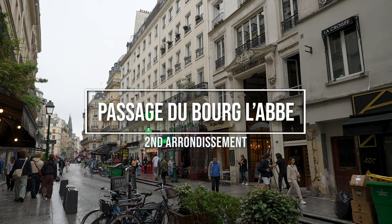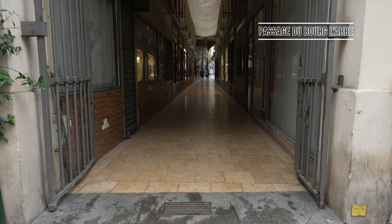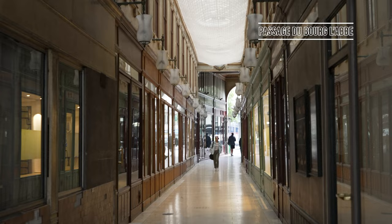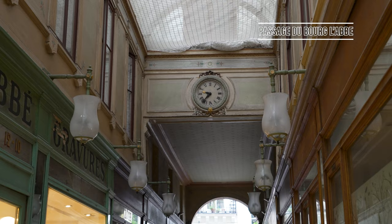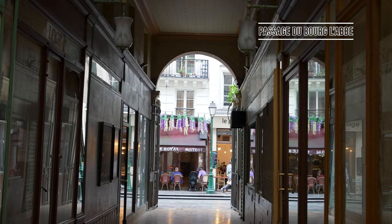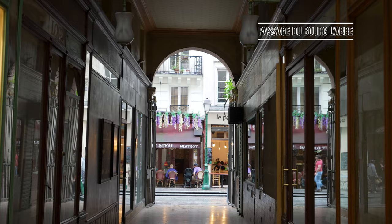Just a few minutes' walk away and close to the Étienne Marcel metro station on line 4, Passage du Bourg-l'Abbé is an escape from the hustle and bustle of the crowds of the second arrondissement. Located between the Passage du Grand Cerf and Passage de l'Ancre, the arcade was modified in 1828 to add a glass roof which would protect shoppers from the rain and wind during bad weather.